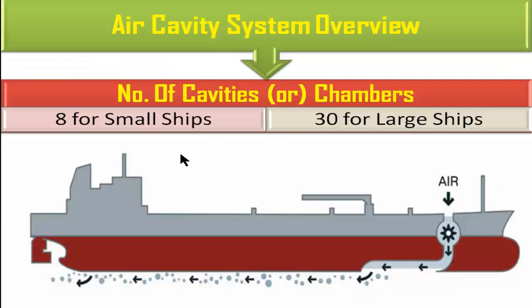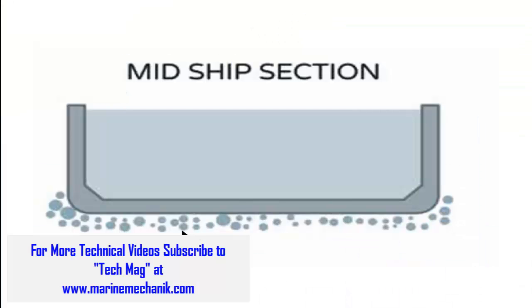Here is the Air Cavity System overview. For small ships, it is sufficient to have 8 cavities or chambers. However, as the size of the ship increases, at least 30 cavities or chambers are needed. As we can see in this diagram, air from the atmosphere is compressed and stored in the chambers. As sea water flows, it picks up the air, forming bubbles distributed underneath the hull, reducing frictional resistance and saving fuel. The midship section view shows a lot of air bubbles distributed all underneath the hull.